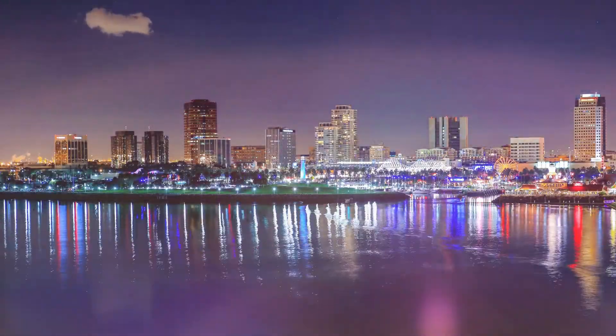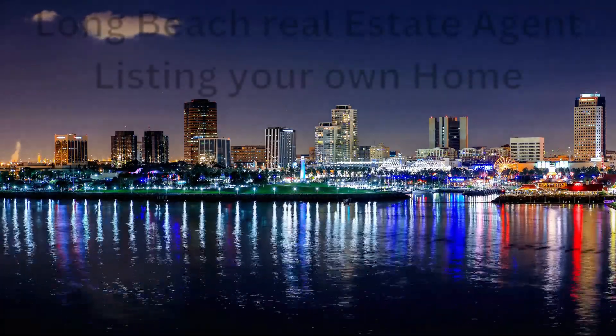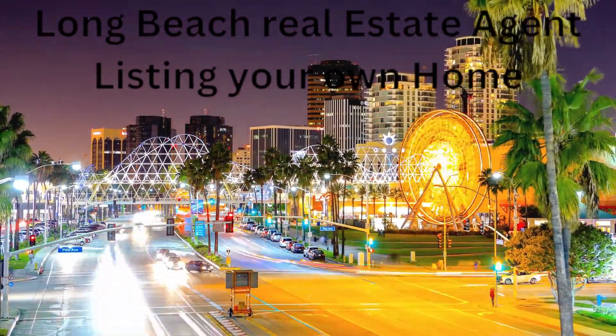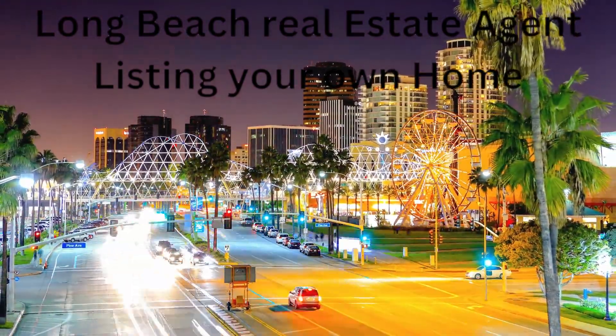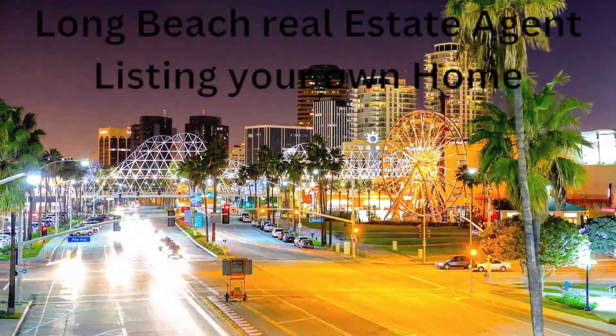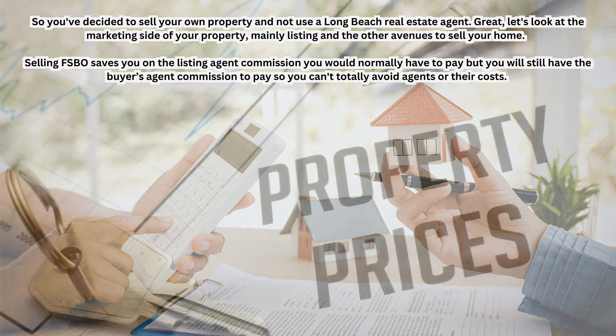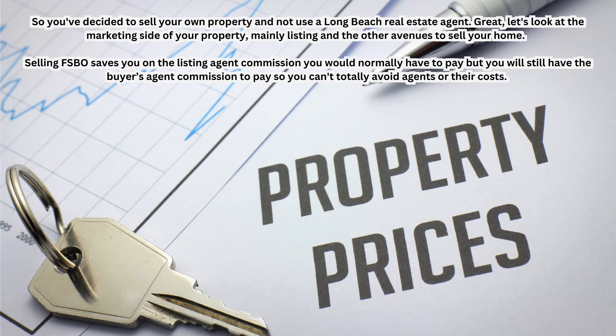Hello, welcome. Long Beach real estate agent will be here to help you save money, make you money, not lose money. This video in the series is all about listing your own home — that's listing on the property websites. So you've decided to sell your own property and not use a Long Beach real estate agent. Great — let's look at the marketing side of your property, mainly listing.